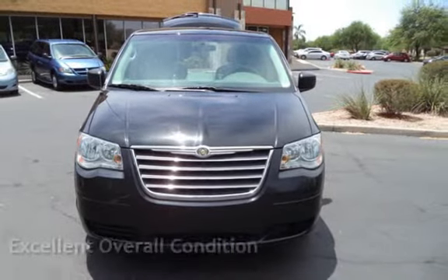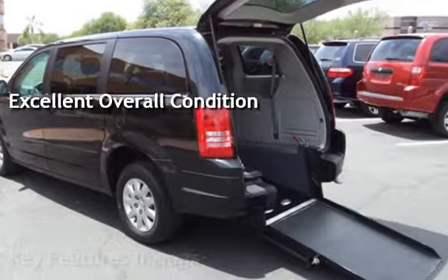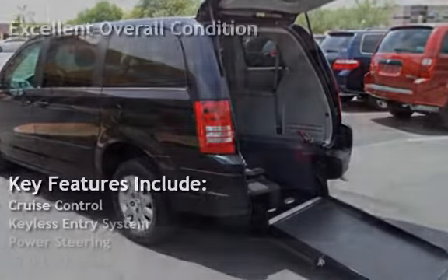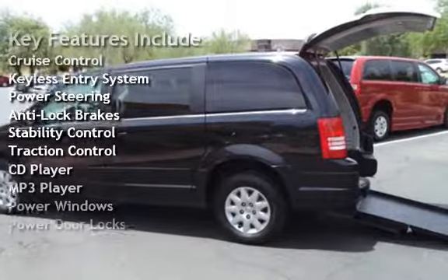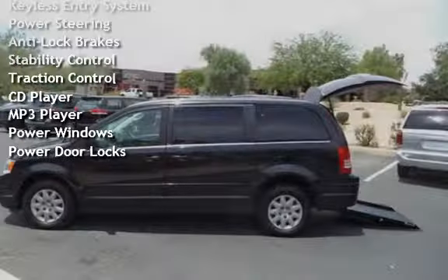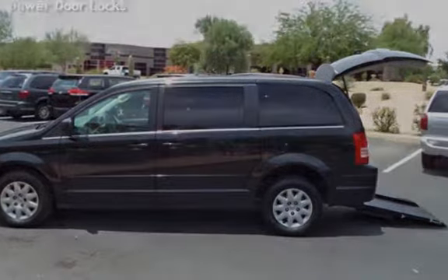This vehicle is in excellent overall condition. Key features include cruise control, keyless entry, power steering, anti-lock brakes, stability control, traction control, CD player, MP3 player, power windows, and power door locks.